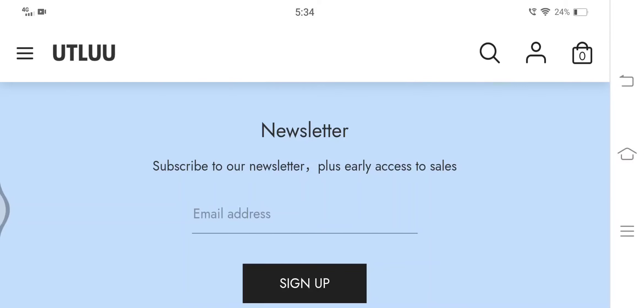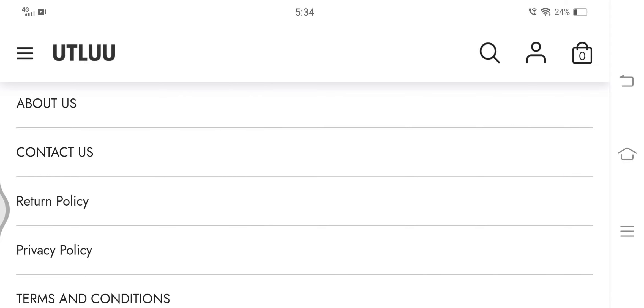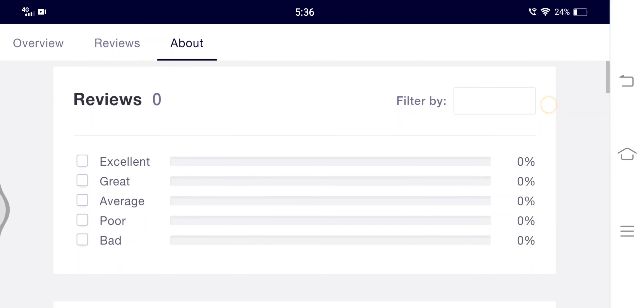Here on the official website, there is no section for customer feedback. As it was registered just a couple of months back, I could not find even a single customer review over the internet regarding the quality of the products offered here. This is again a red flag.